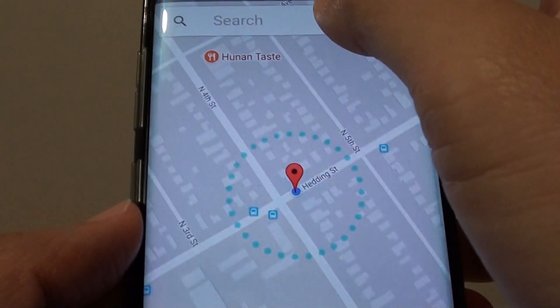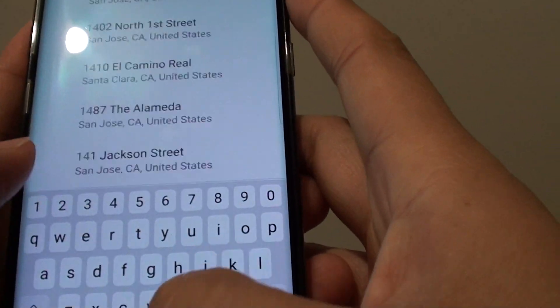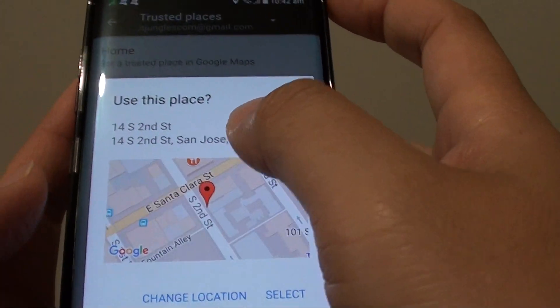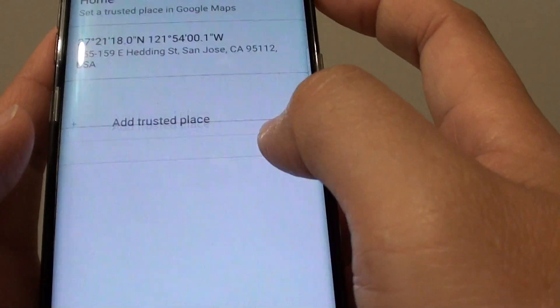Here you can type in the address that you want to add. So let's say you want to add this place — tap on 'select', then tap on OK.